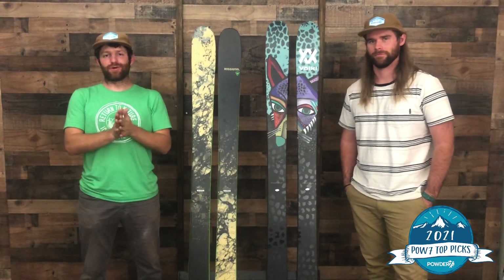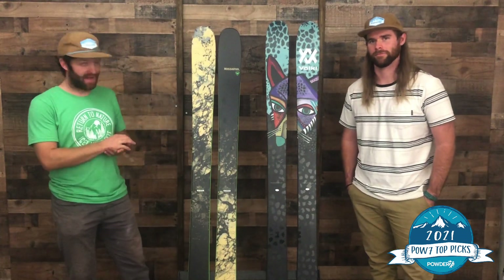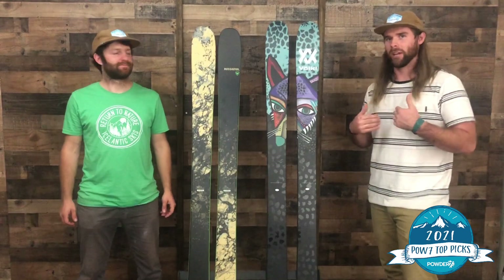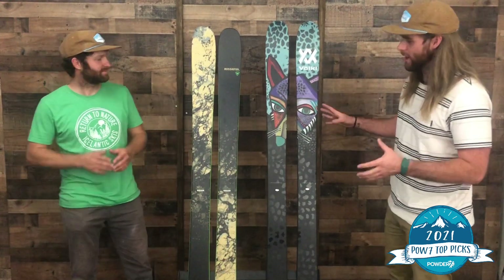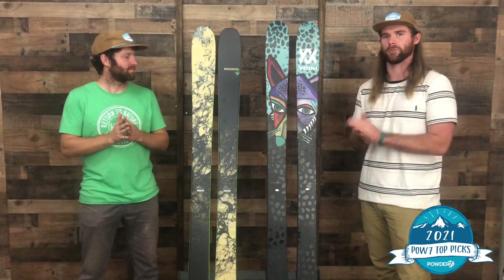Hey everybody, we're here at Powder 7 World Headquarters in Golden, Colorado, coming to you tonight with the best men's big mountain skis of 2021. My name is Matt and I'm Andrew, and we are classifying big mountain skis today as somewhere between 103 and 109 underfoot.